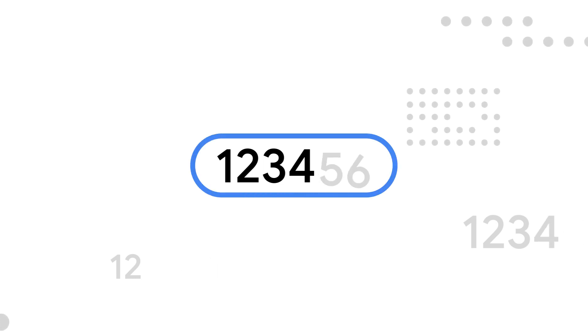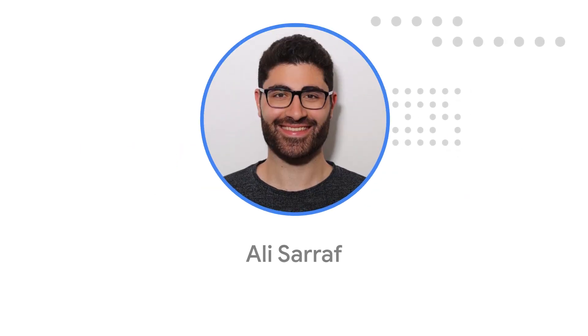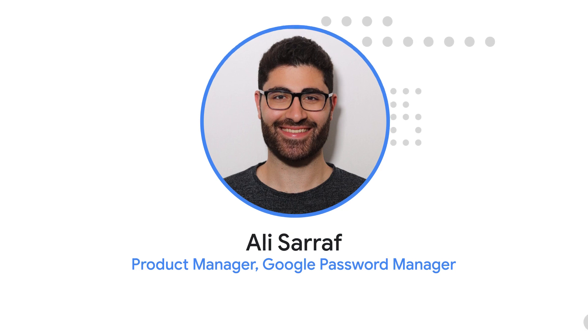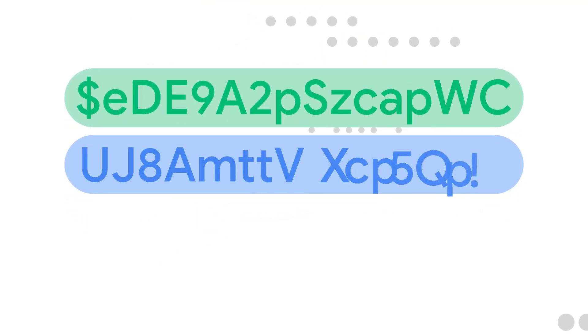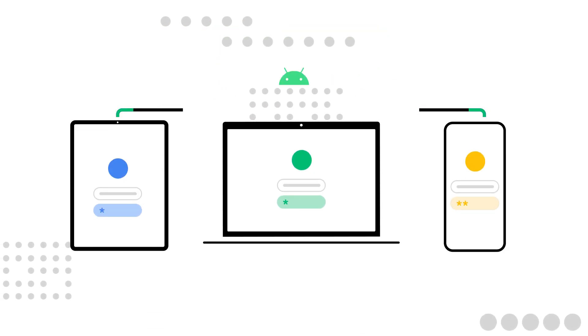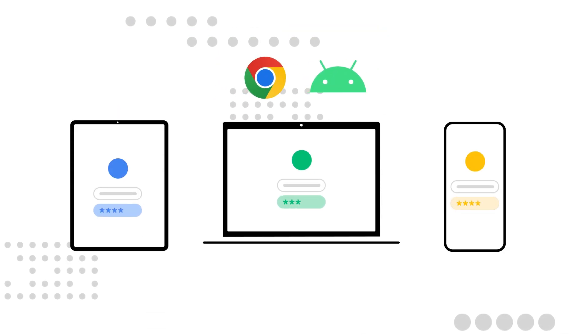You probably know you need stronger passwords, but you may need a little help getting that. I'm Ali Sarraf, the product manager for Google Password Manager. Google Password Manager allows you to easily create strong, unique passwords and saves them to your devices. It's conveniently built into Android as well as Chrome on mobile and desktop.